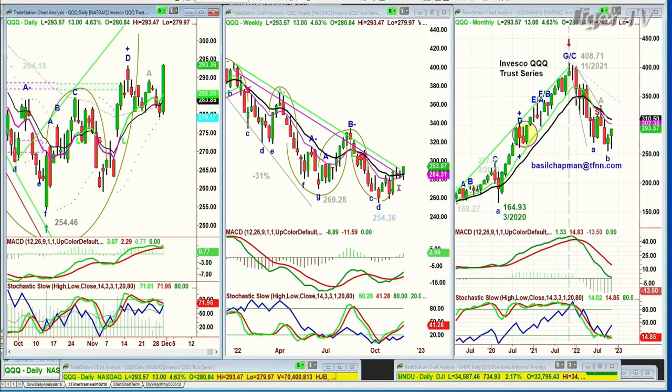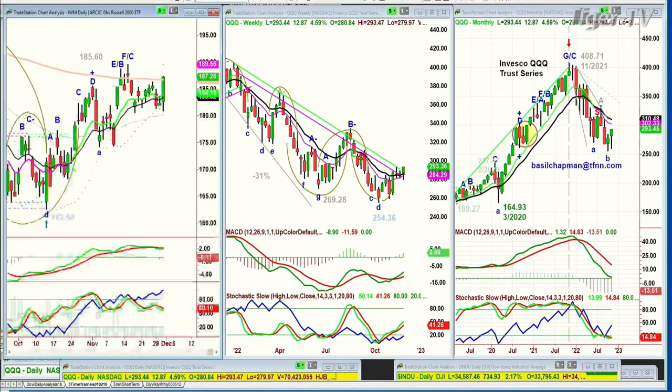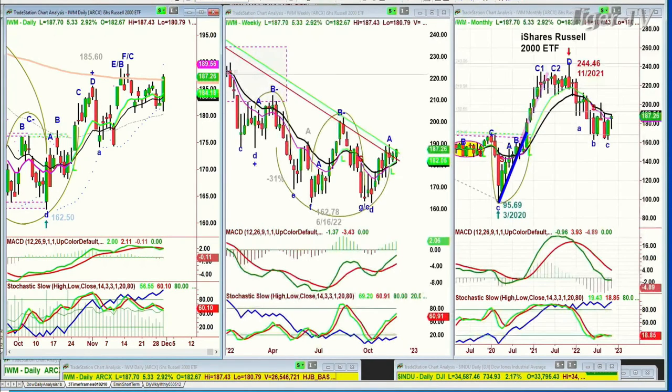The S&P hasn't done that yet — the QQQ needs to do it because it's a very weak-looking chart, and that'll improve it a lot. IWM is similar, right at the 200-period moving average on the daily, up 5.33% at 187.70. You want to see it get to the 192 area sometime this week, preferably closing there on Friday.